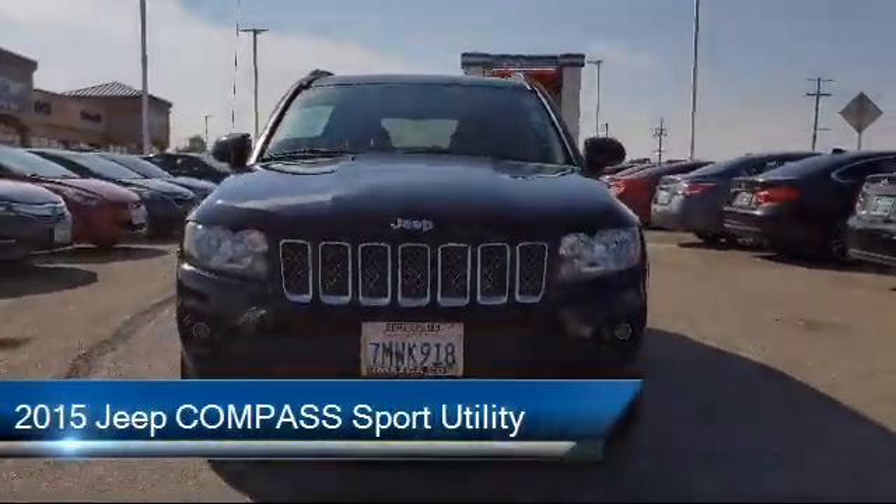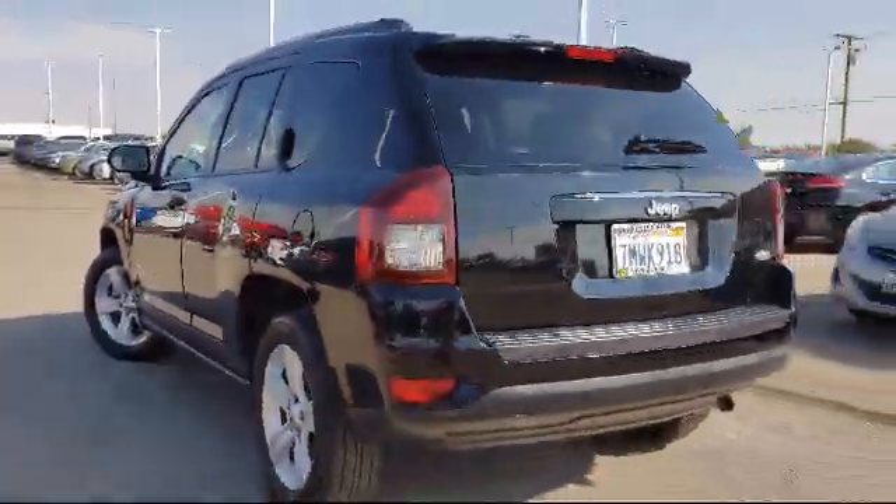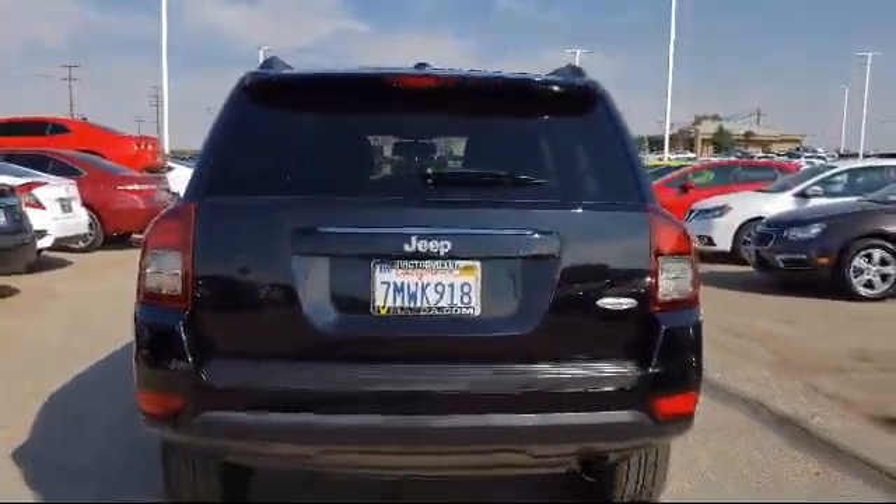It comes equipped with tire pressure monitoring system, steering wheel controls, roof rack, rear spoiler, heated front seats, electronic stability control, and keyless entry.